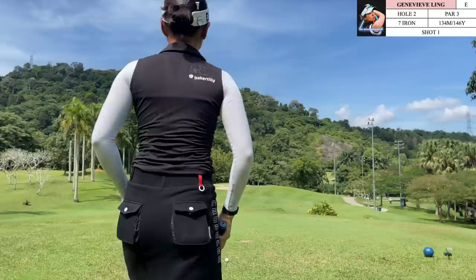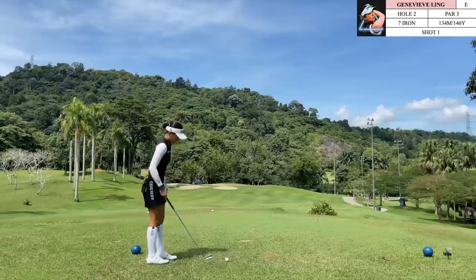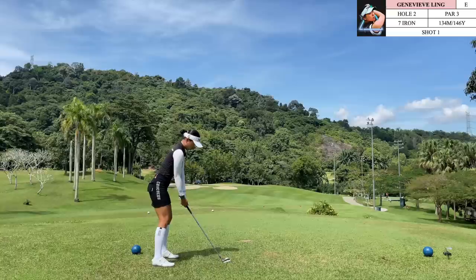On this next hole we have a par 3. The entire left side of this green was actually sanded and the pin was located just right of the entire sandy area, so basically you could not hit it anywhere left of this pin if you wanted to give yourself a decent putt — if not, you would just be putting through sand.